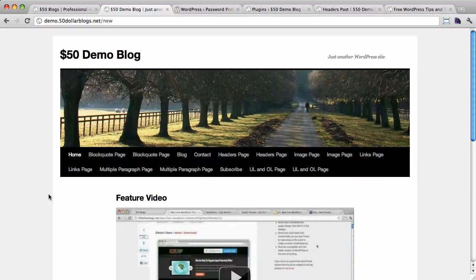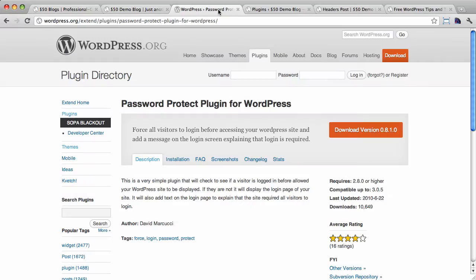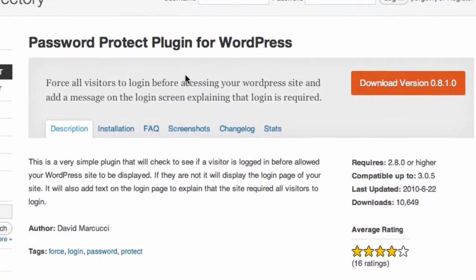So how do we password protect a WordPress site? The quick and easy way to do it is to use a plugin. This is the one I use — it's from a chap named David Marchucci, or however you pronounce his name. It hasn't been updated in a while as you can see here, but it's nice and light and it still works perfectly for what we need.